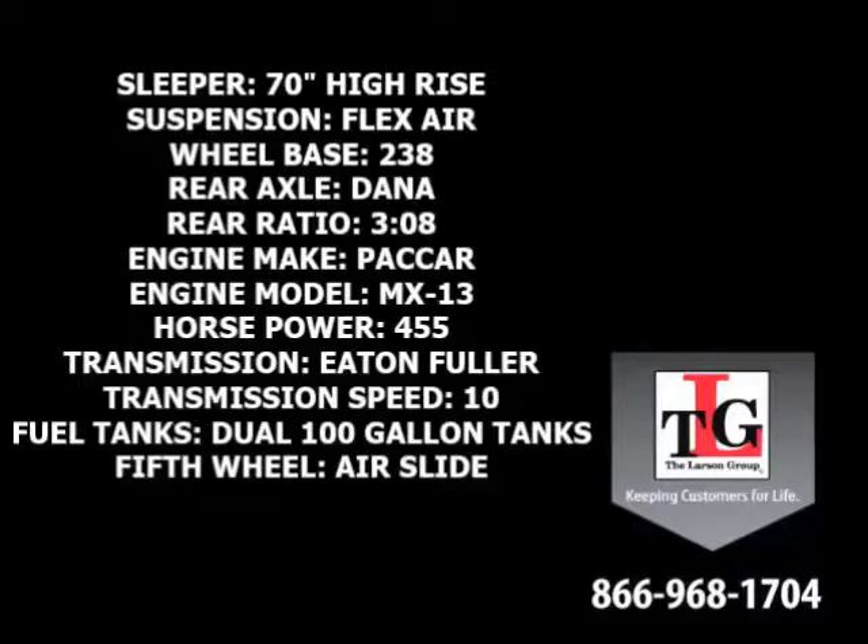Dana Spicer rear axles in a 3.08 ratio, a Packard MX-13 455-horsepower engine with a factory engine brake, Eaton Fuller 10-speed manual transmission, dual 100-gallon fuel tanks, and an Airslide 5th wheel.